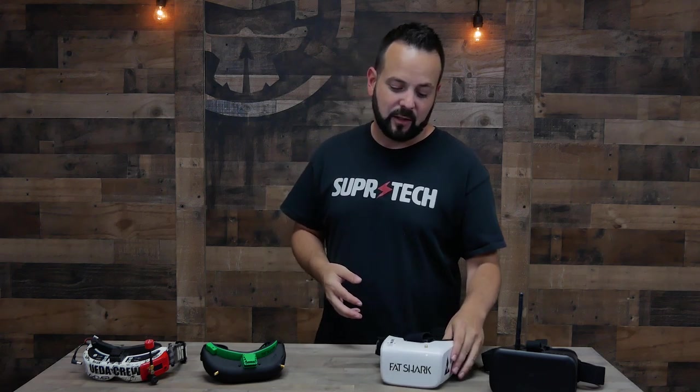Moving down even further in price, the Fat Shark Recons — these are the Recon V3 — come in at $90. You can also still get the Recon V2s, which are almost as good with just some slight upgrades to the V3, for only $69. For an entry-level price point, the Fat Shark Recons are definitely my favorite pick. Both have DVR, both have a built-in receiver, and both are 16x9 displays. What I really like about the Recons is that for a box goggle they're really not that big and not that uncomfortable to wear.